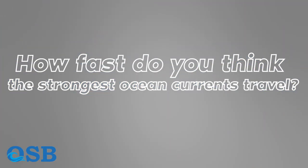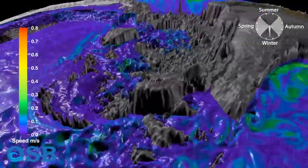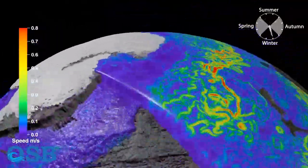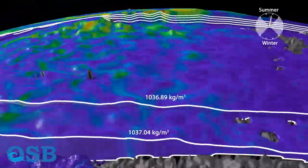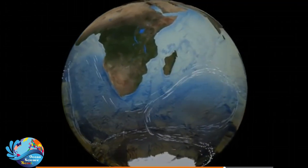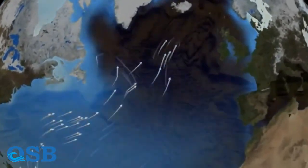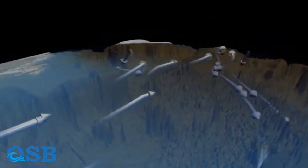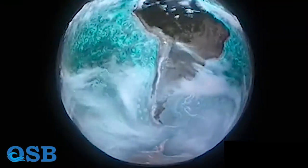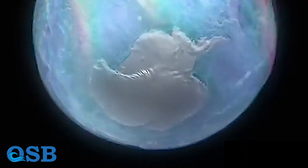How fast do you think the strongest ocean currents travel? The Antarctic Circumpolar Current, also known as the West Wind Drift, holds the title for the fastest ocean current. It generally lies between approximately 45 degrees south and 60 degrees south latitude, flowing from west to east, driven by the westerly winds that blow uninterrupted around Antarctica. In circling Antarctica, this current flows eastward and can reach impressive speeds of up to 2 to 3 meters per second. Its velocity is influenced by the strong westerly winds that blow in the Southern Ocean, driving the surface waters and creating a powerful and continuous current.